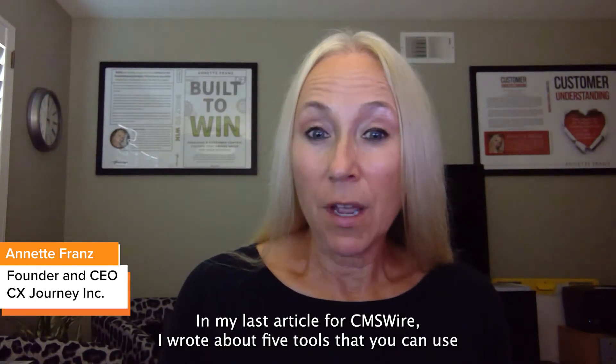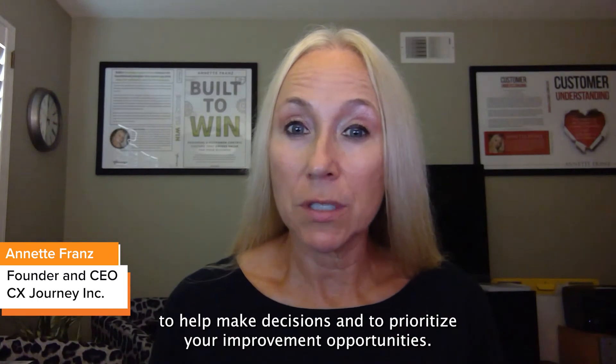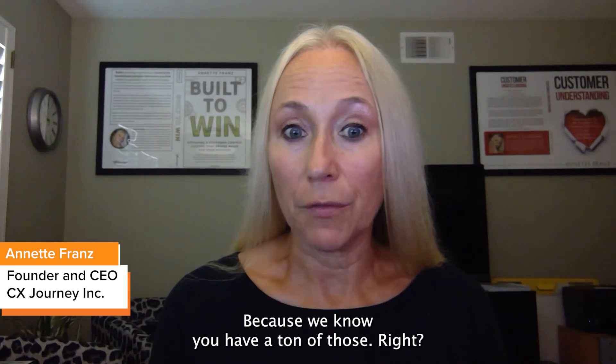In my last article for CMS Wired, I wrote about five tools that you can use to help make decisions and to prioritize your improvement opportunities, because we know you have a ton of those, right?